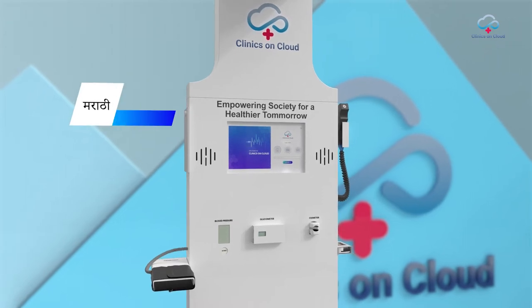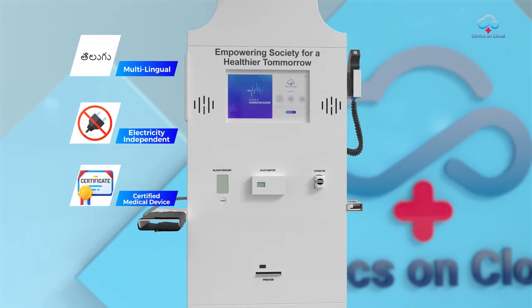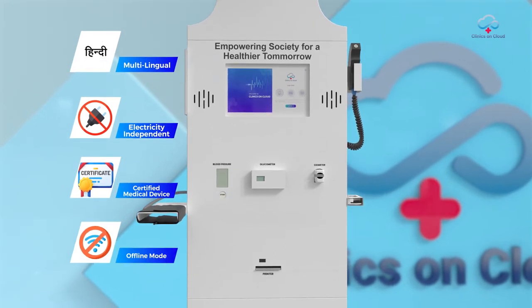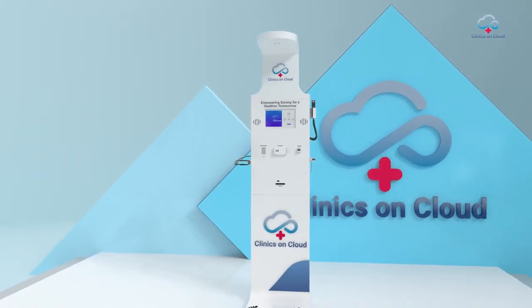This multilingual health kiosk is electricity independent. With smart assembly of certified medical devices, it works in offline mode and can be operated even by a layman, generating employment opportunities. Let us see how this health ATM works.